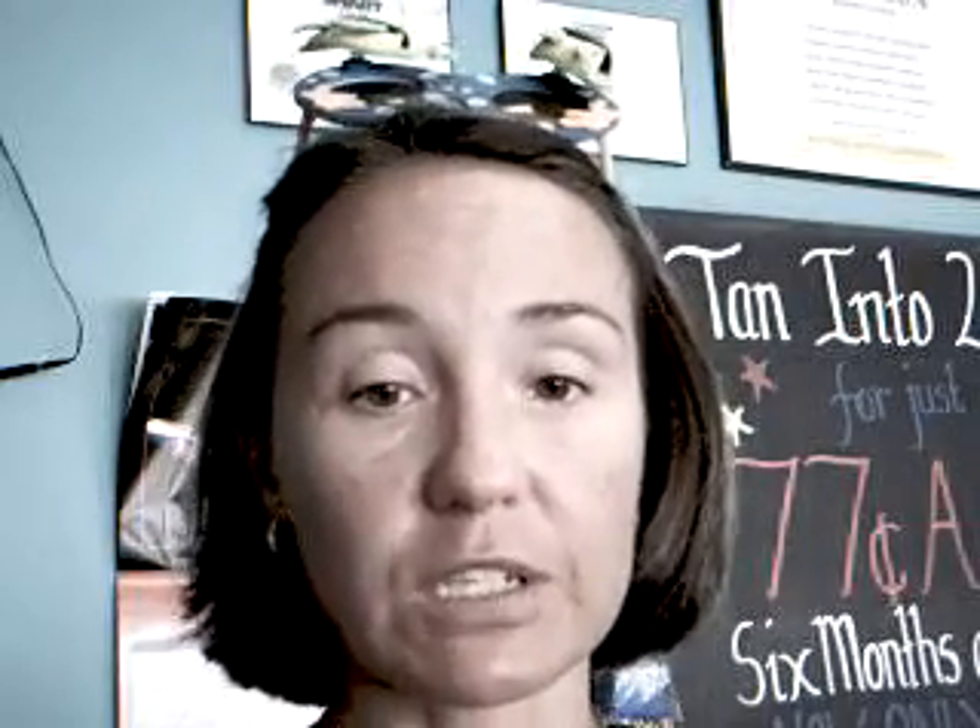This video is the first in a series of tan tip videos that we're going to release to help you become a smart tanner. That's tanning responsibly, tanning in moderation, and sunburn prevention, which will help you get the best tan possible. Today I'm going to talk to you about eyewear.